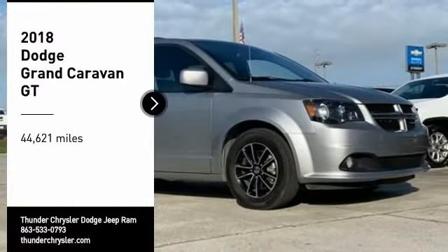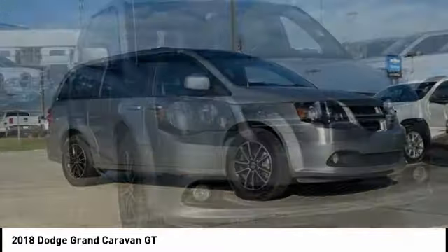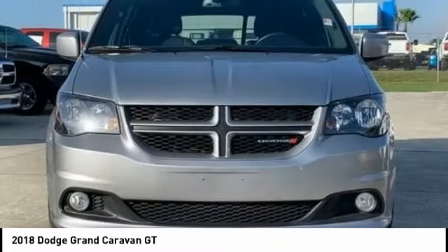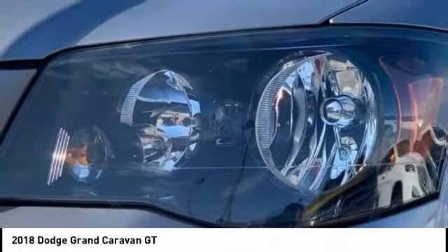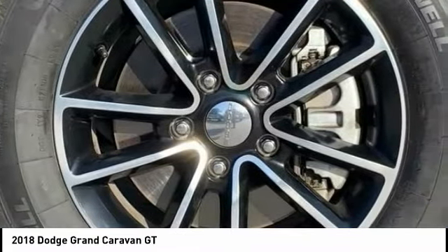You are going to love the 2018 Grand Caravan. The Dodge Grand Caravan received the government's highest front and side crash rating of 5 stars. Its vast interior is widely praised, with an innovative seating arrangement, versatile cargo storage, and enough entertainment features to keep the kids entertained on road trips.